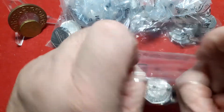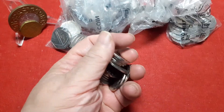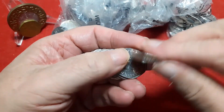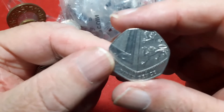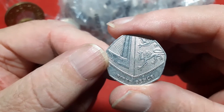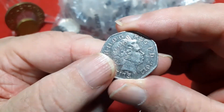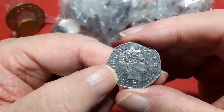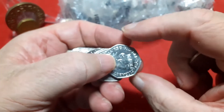Right, technically third bag, physically first bag. Let's see what we got. Shields — we'll look over the years: 2009, 10, 11, 16 and 18 for NIFC and 2017 for low mintage. None of which I actually keep now, so I've got enough of them.